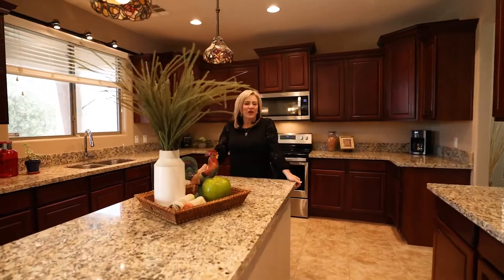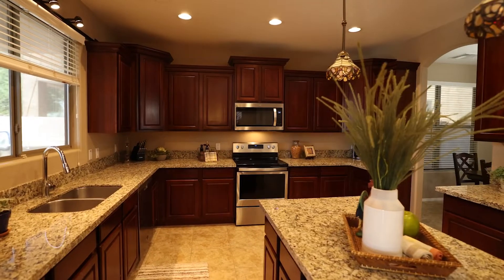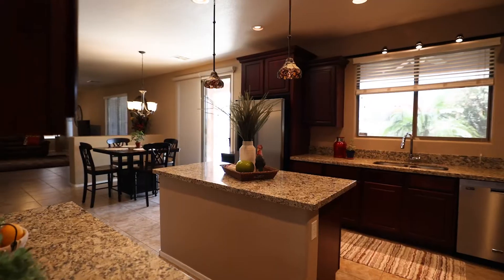So this kitchen has granite countertops, tons of counter space, upgraded cherry staggered cabinets, and stainless appliances.